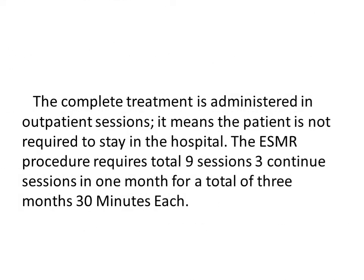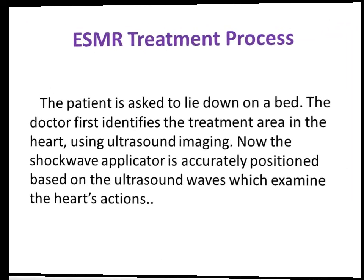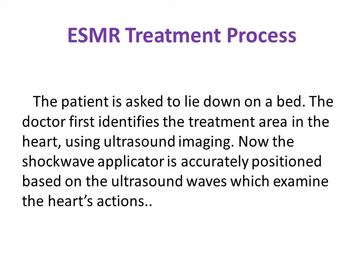The complete treatment is administered in outpatient sessions — no hospital stay is required. There are 9 sessions with 3 consecutive sessions per month, each taking 20 to 30 minutes. During each treatment session, shockwaves are delivered to the border of the ischemic area to trigger viable tissue for angiogenesis. The doctor first identifies the treatment area using ultrasound imaging, then simultaneously applies the shockwave applicator, accurately positioned based on the ultrasound waves examining heart action.